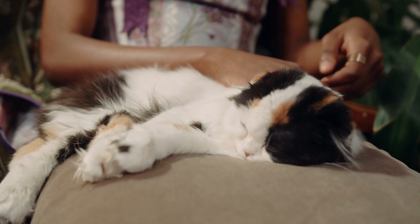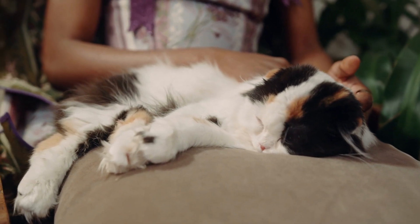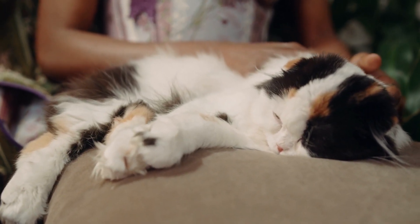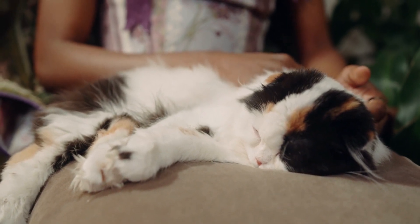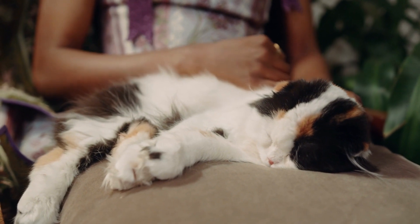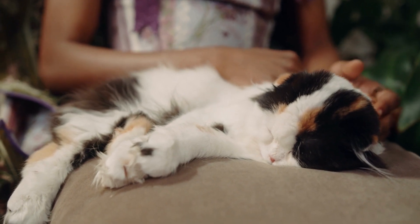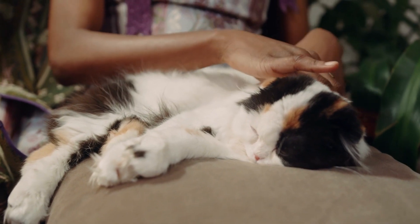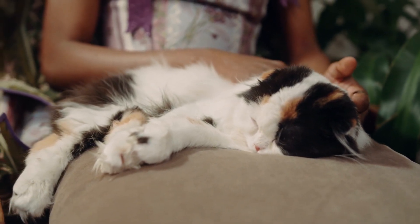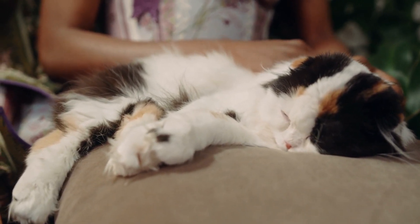Expect the European Burmese to explore your home thoroughly and know all of its nooks and crannies. He is playful and remains so into adulthood. Tease his clever mind with interactive toys and teach him tricks — besides sit, roll over, wave, and come, he can learn to fetch a small toy or walk on a leash. With proper early conditioning, car rides and vet visits will be a breeze. This cat will want to be involved in everything you do, from reading the newspaper to preparing meals.